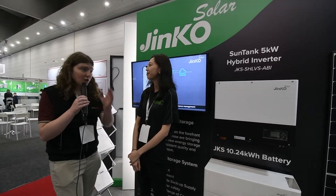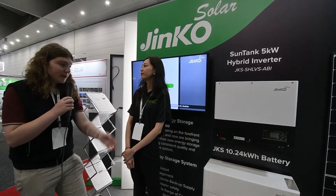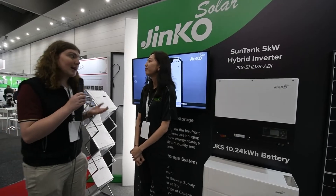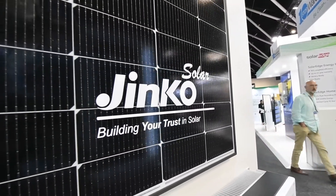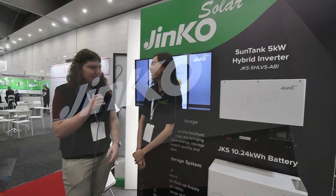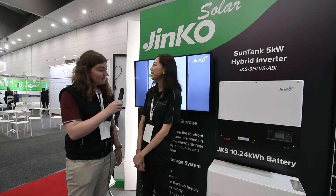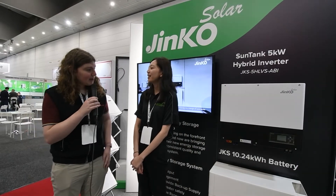It's really exciting what Jinko has going on — the Tiger Neo constantly improving, and now moving into inverters and batteries for a complete all-round experience. I'm really excited for the future of Jinko and all their technology advancements. Thank you, and let's see what Jinko can do in the future!